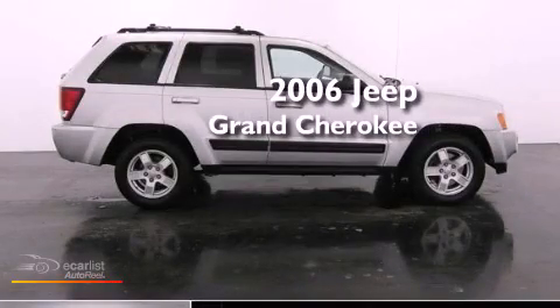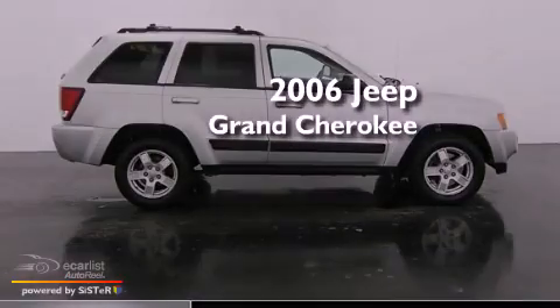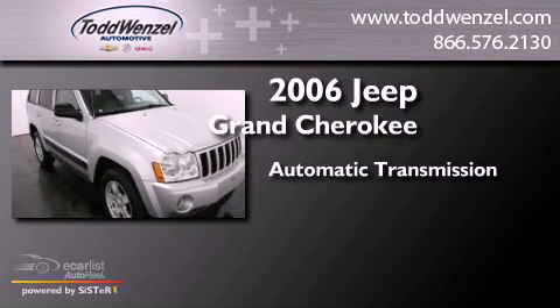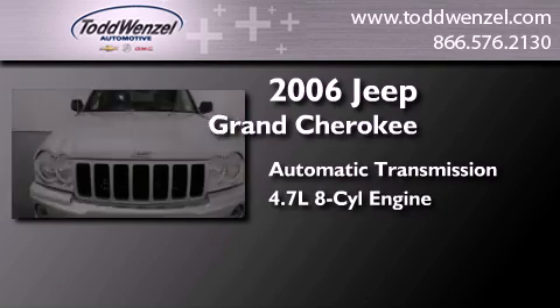This is a 2006 Jeep Grand Cherokee. This SUV has an automatic transmission and a 4.7-liter V8.